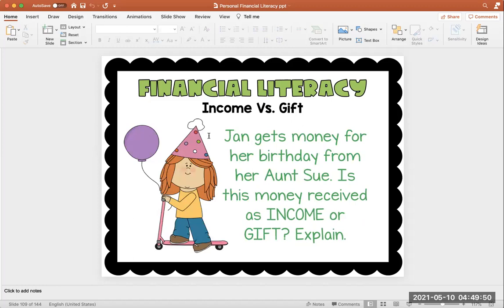Let's look at this one. Jan gets money for her birthday from her Aunt Sue. Is this money received as income or is it a gift? Jan had a birthday, and in return her Aunt Sue gave her money. Did she do a job? No. Did she complete a task? No. It's just her birthday. So the money that she received from Aunt Sue would be a gift — Jan did not do anything to earn that money besides being the birthday girl.